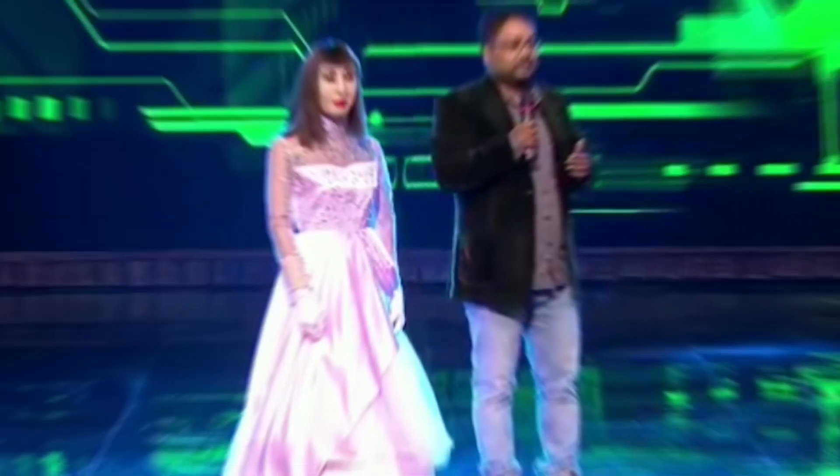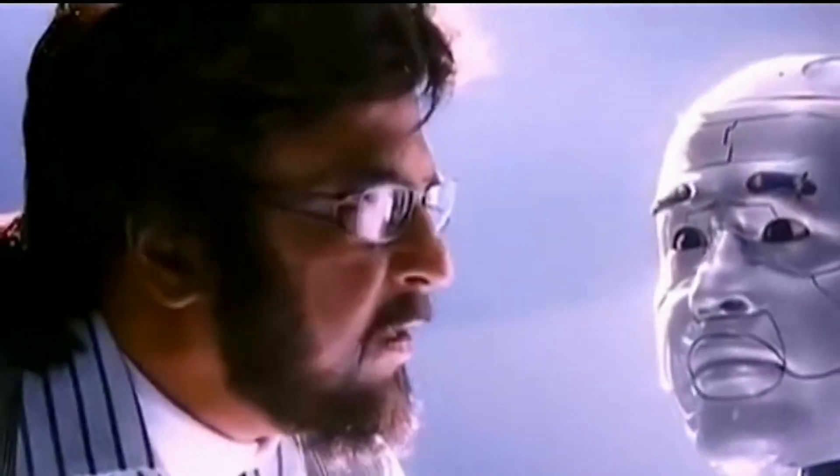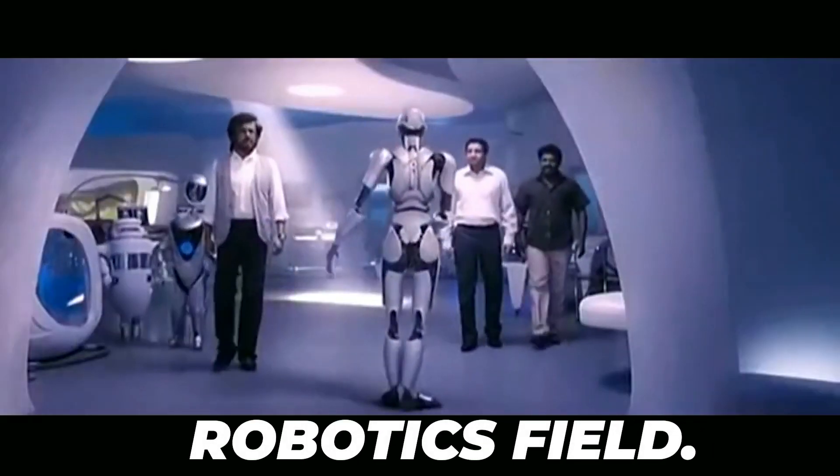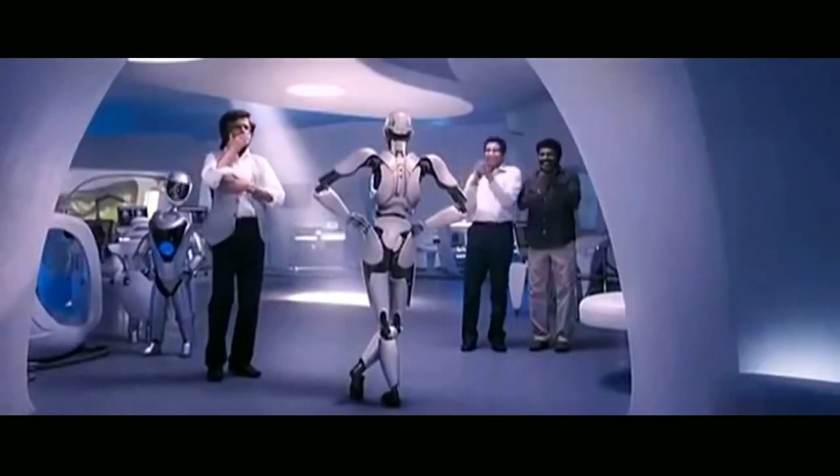India has come up with an astounding improvement in its humanoid robot sector, and this might prove to be a revolutionary one in the robotics field. Why? Let's see in today's episode.